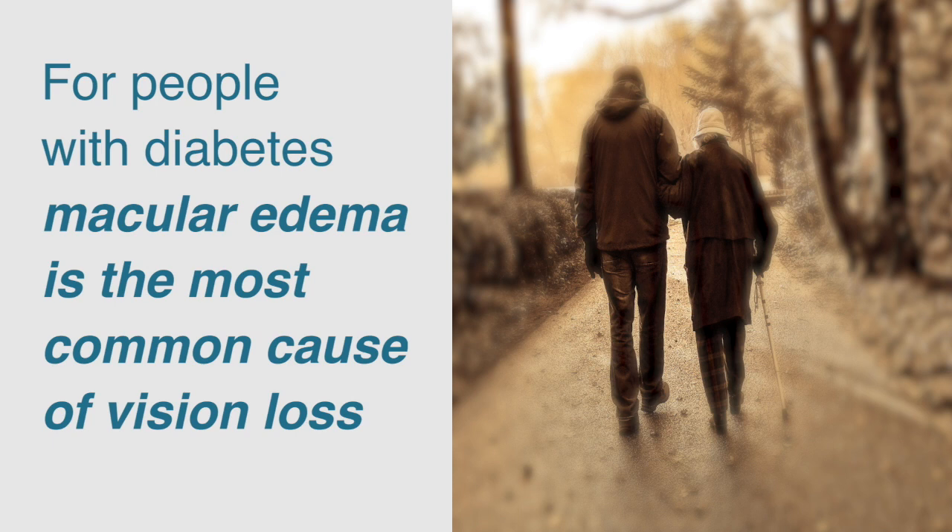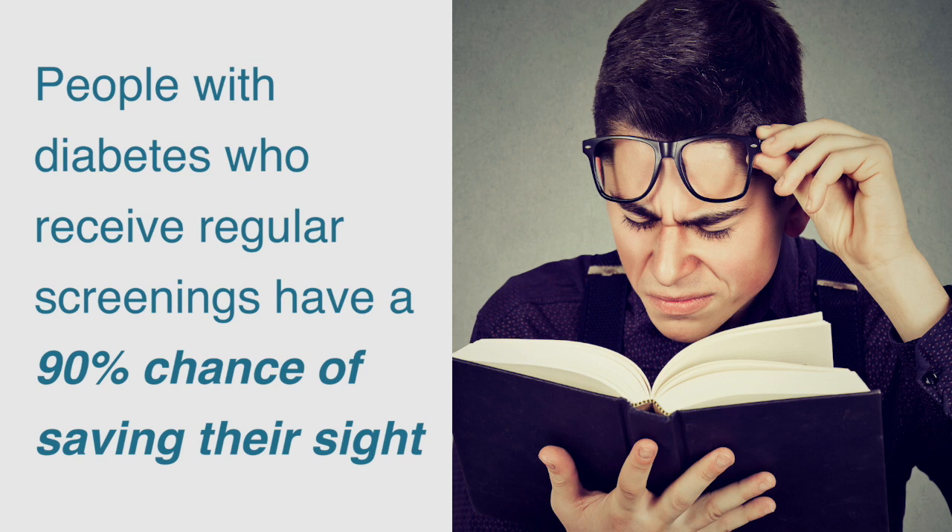This is why it's so important to get screened. Screening for diabetic retinopathy can catch the problem while it is still treatable. People with diabetes who receive regular screenings have a 90% chance of saving their sight. Don't wait — get screened today.